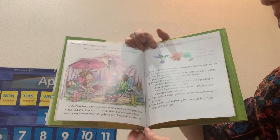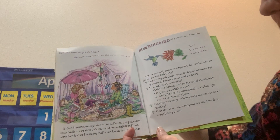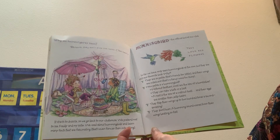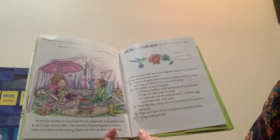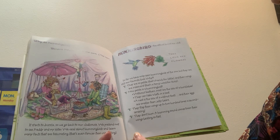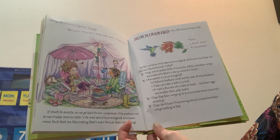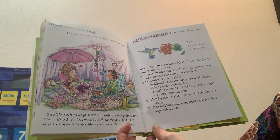It starts to drizzle, so we go back to our clubhouse. We read about hummingbirds and learn many fascinating facts — that's even fancier than interesting. Hummingbirds are the official bird of our club. They love red flowers. So far we have only seen hummingbirds at the zoo, but they're still our favorite birds. They're so petite — that's French for little — and their wings are iridescent, a fancy word for shiny.